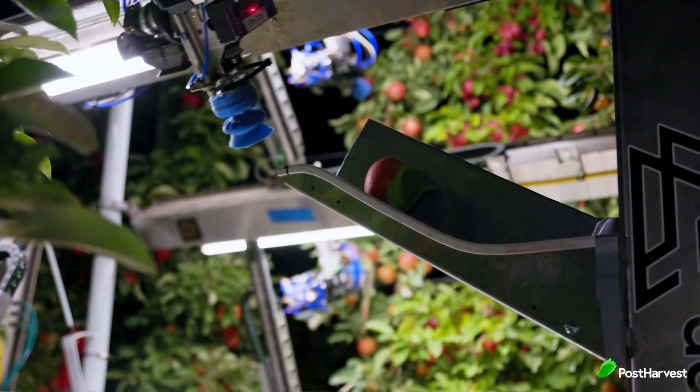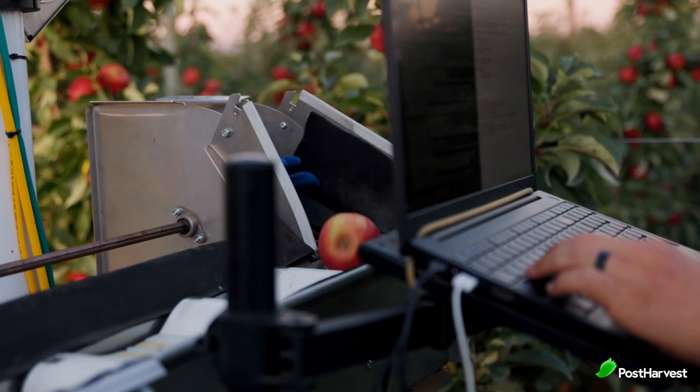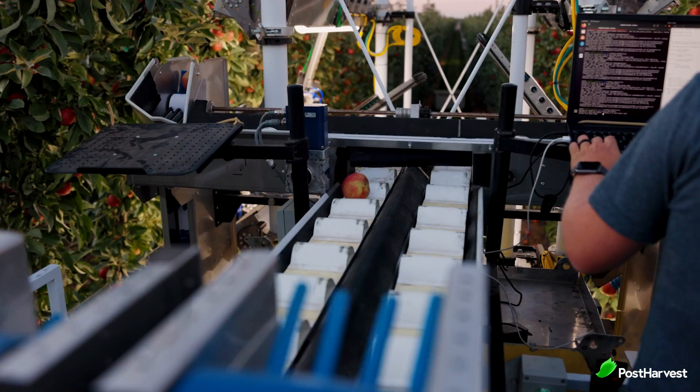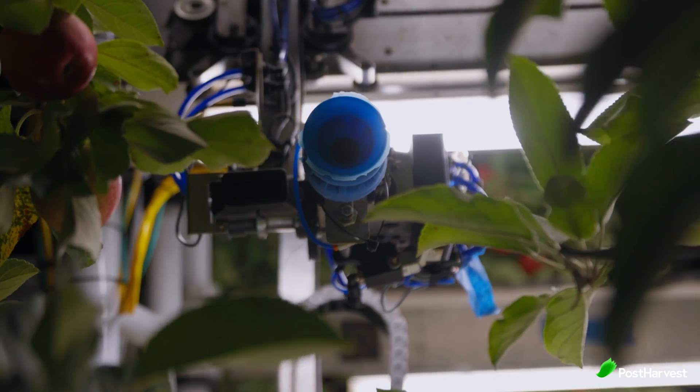Advanced Farm plans to use the grant funds to build their first prototype robotic apple harvester machine and hire for key positions, including software and mechanical engineers, as well as field operators.